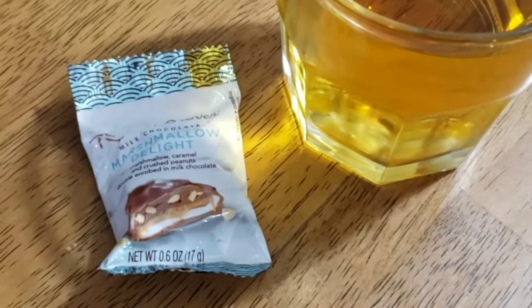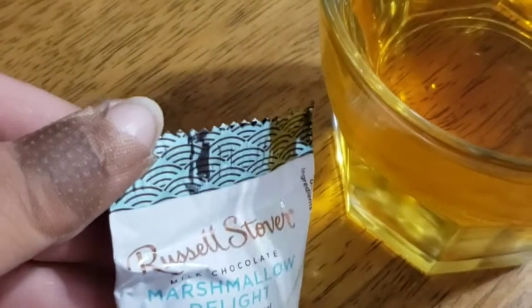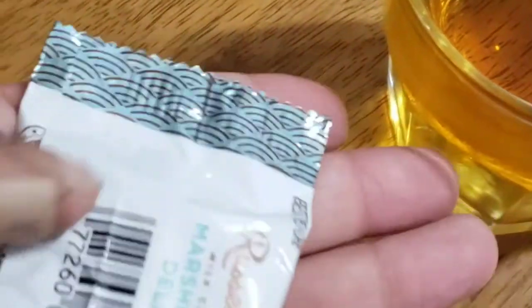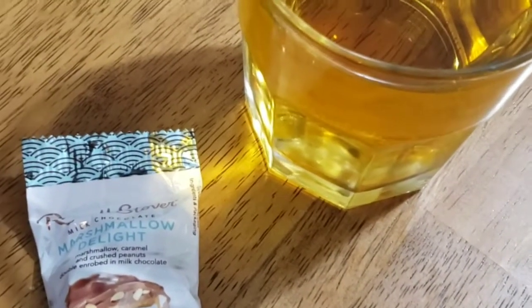My last food snack of the night is one of these Russell Stover Marshmallow Delight candies. It has marshmallow, caramel, and crushed peanuts in milk chocolate — that's 100 calories. And then I have 11 ounces of apple juice for 151 calories. So the snack total is 251 calories.